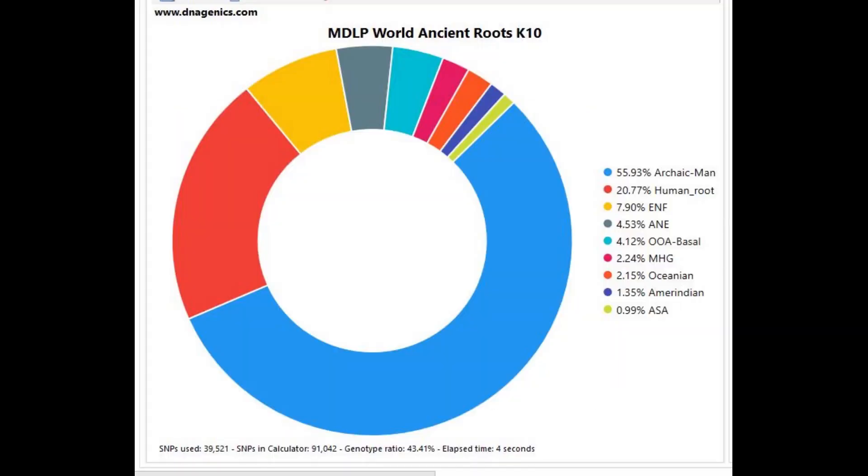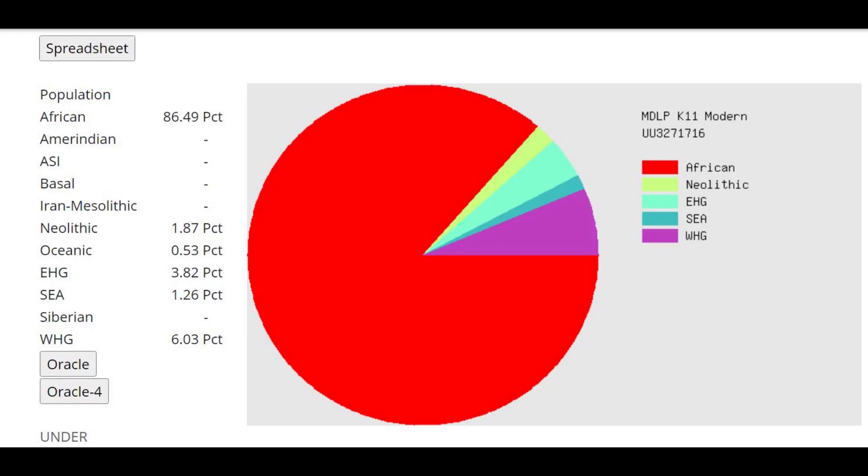Moving on to admixture calculators — this is what she's scoring with MZLP World Ancient Roots K10. This is where Neanderthals and Denisovans are actually very different from monkeys, because the chimpanzee and the gorilla were scoring 100% archaic human, but this Neanderthal is scoring archaic human plus some actual modern Homo sapien groups as well.